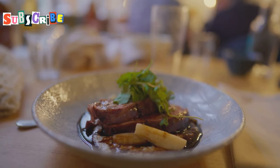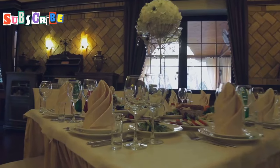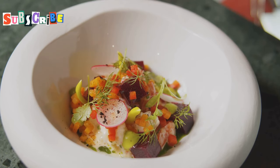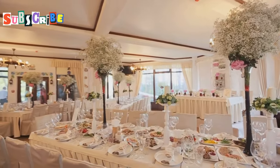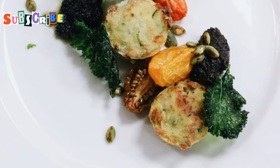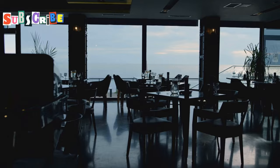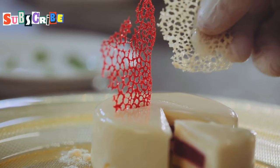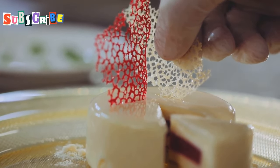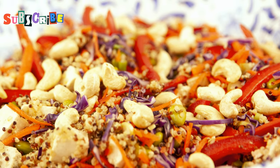Let's talk posh nosh. Phuket's got some top-notch hotels and their restaurants are proper foodie havens. Even if you're not staying in these swanky places, it's worth splashing out for a meal. First up, we've got Ruean Thai at Dusit Thani Laguna. This place is the bee's knees for Thai fine dining. They do a vegetarian set menu that'll blow your mind — think delicate soups, perfectly balanced curries and desserts that look like works of art. Their pomelo salad with cashew nuts and coconut dressing is a standout.